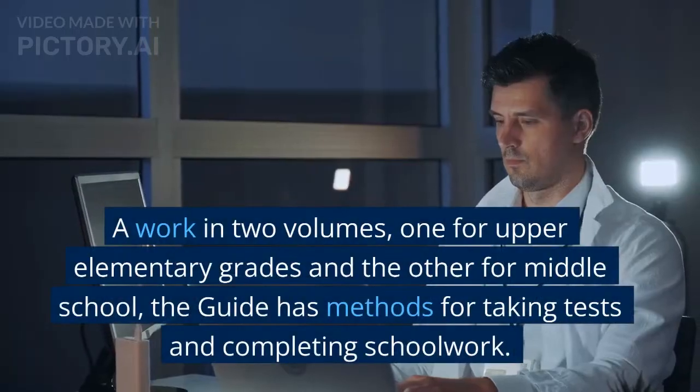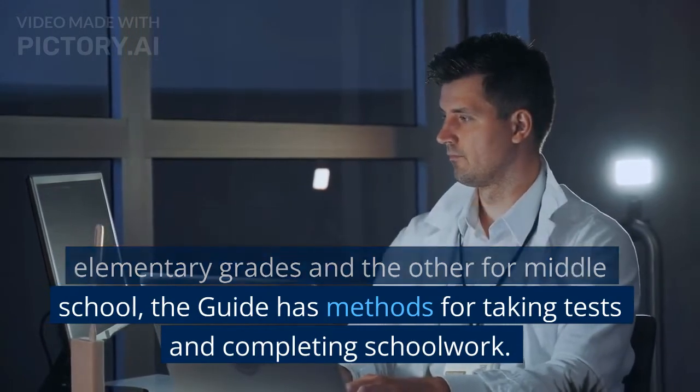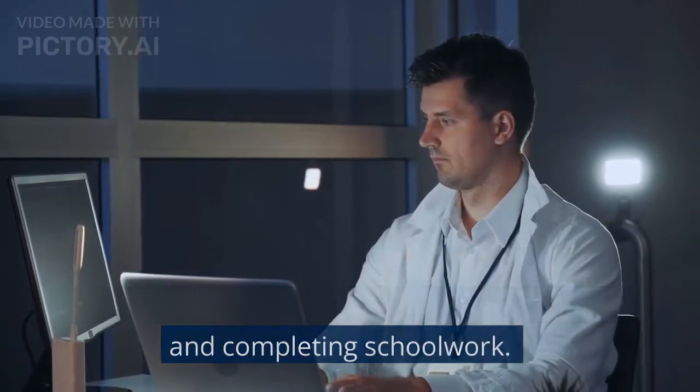A work in two volumes, one for upper elementary grades and the other for middle school, the guide has methods for taking tests and completing schoolwork.